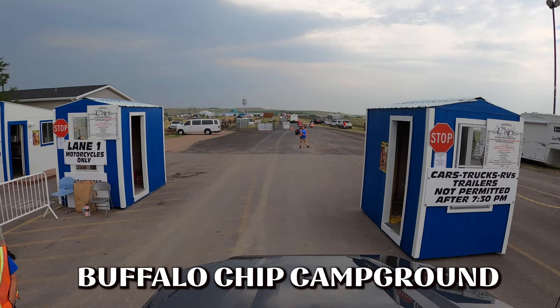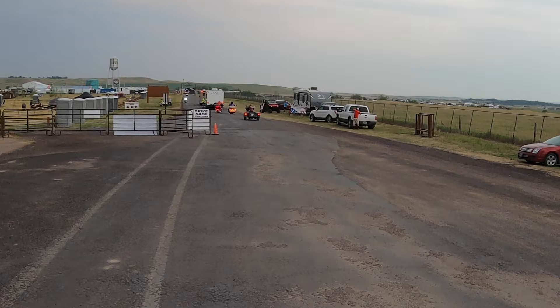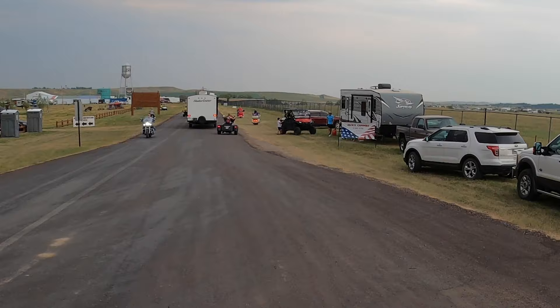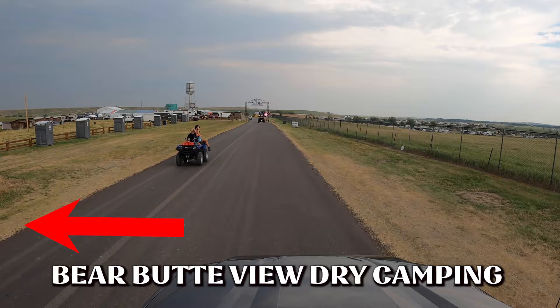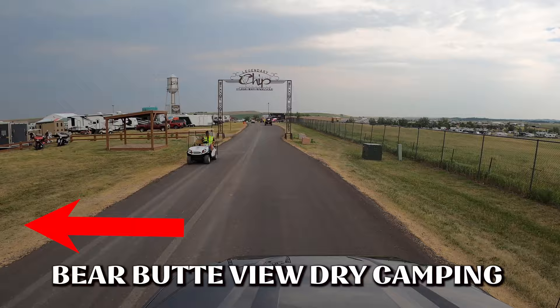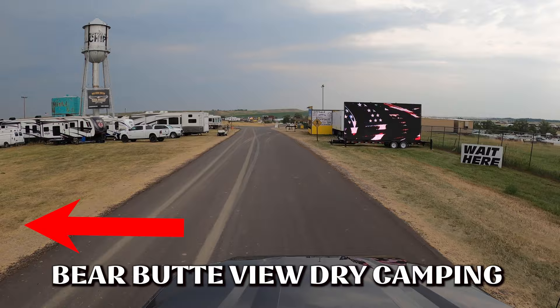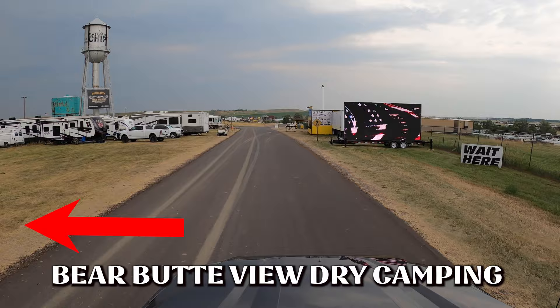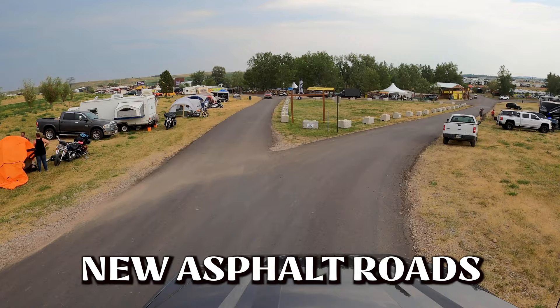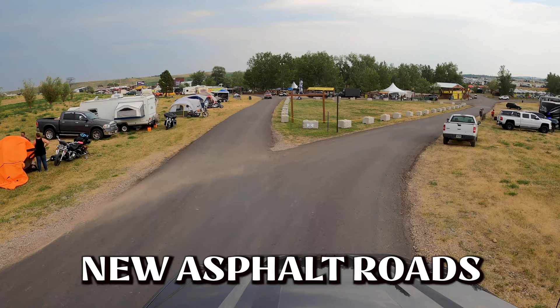Here we are heading over to the Buffalo Chip. As you come through the gate, you'll need all your paperwork. If you're pulling an RV, you have to line up and they're going to escort you to where you are. To the left is Bear Butte View Dry Camping — a lot of times up here you can get bathrooms rented, including private port-a-potties. There are no utilities here; it's all dry camping and you've got to bring a generator. The paid shower house is just to the right. Last year they asphalted a lot of the roads, so the dust is much better than it's ever been.